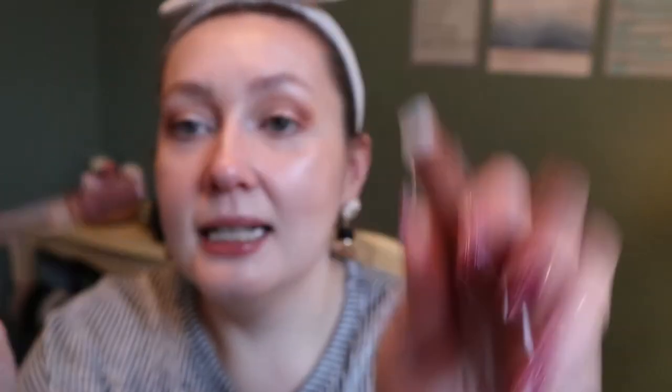I finally got one of those Tower 28 Milky Lip Jellies that everyone's talking about — I got the shade Almond, which is just like a nice brown gloss. Did I need it? Definitely not. But I got it anyway. I've heard really good things about these — they're in people's best of 2020 — so I'm excited to use it.